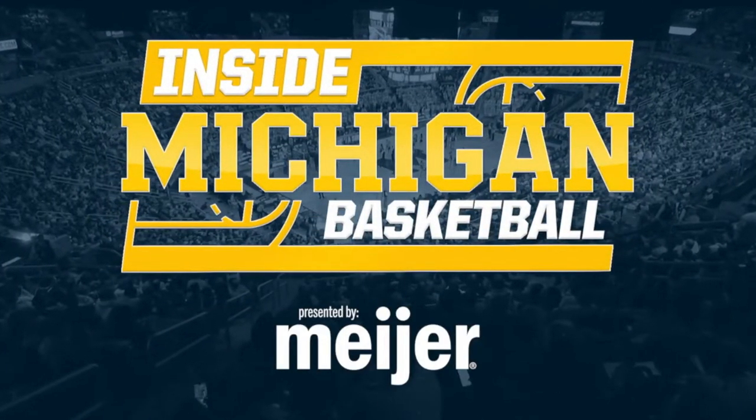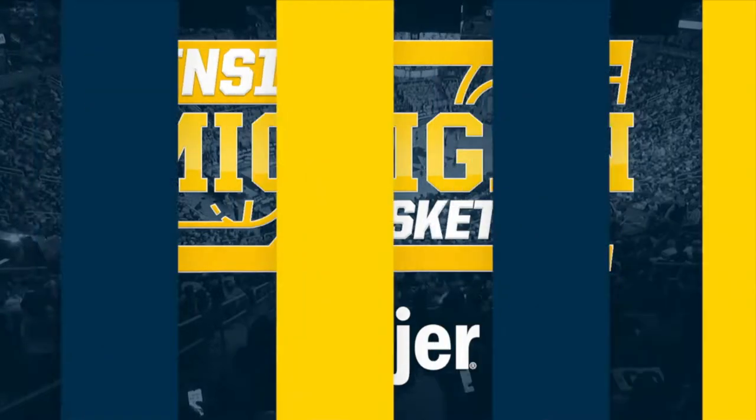Inside Michigan Basketball is presented by Meijer. Hi everybody, welcome to Inside Michigan Basketball.